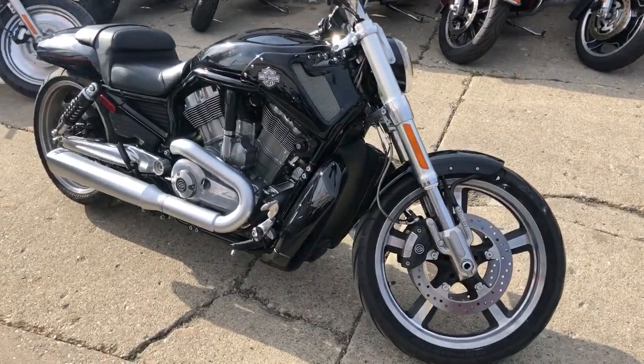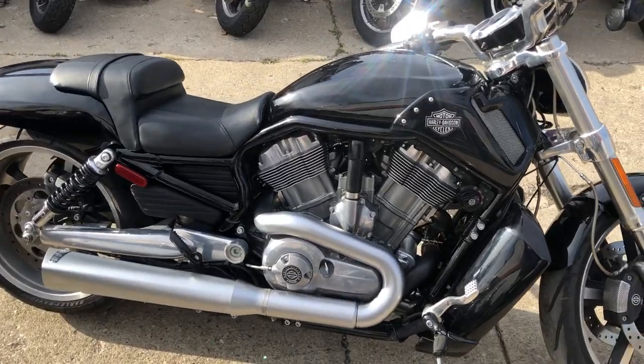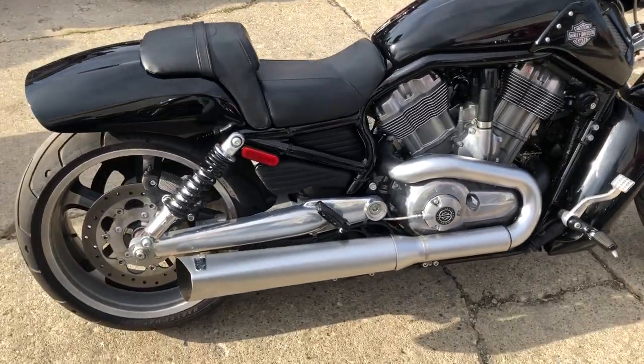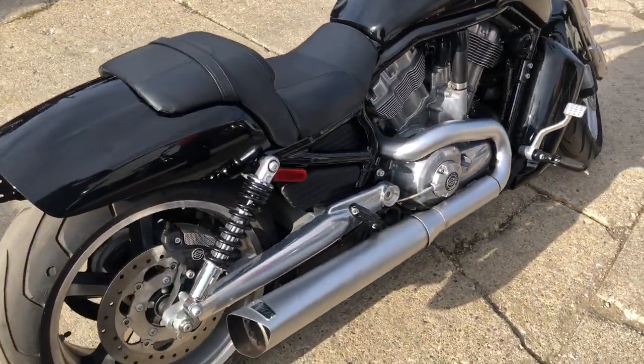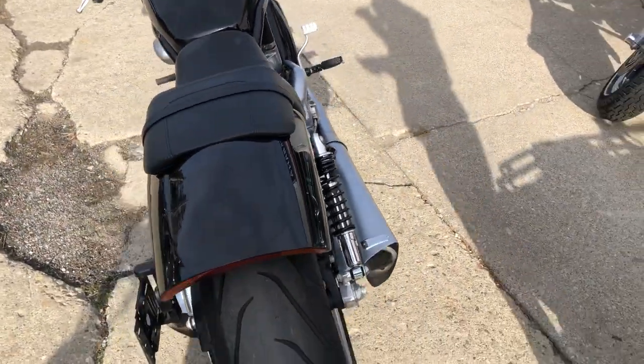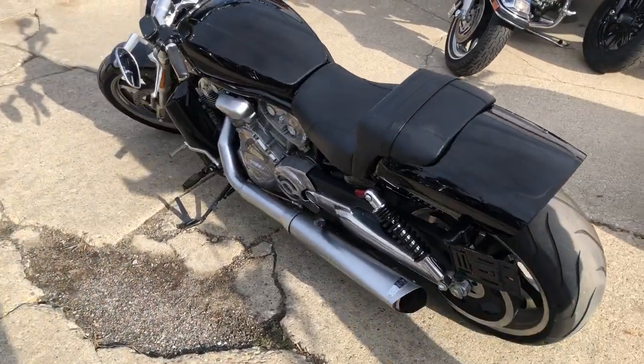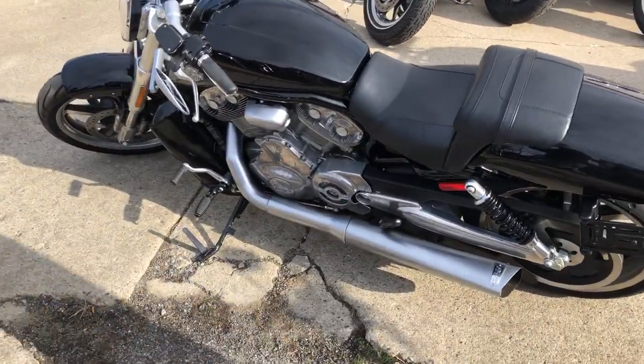Hey guys, it's GooglePowerSports.com here with a used Harley Muscle V-Rod for sale with only 4,530 miles. This one is clean. One owner, super low miles, polished aluminum stock wheels, and the Vance & Hines exhaust makes this muscle rod sound as tough as it looks.